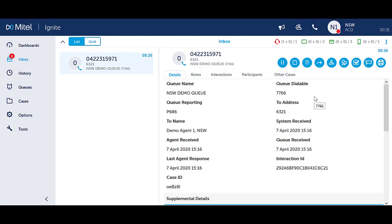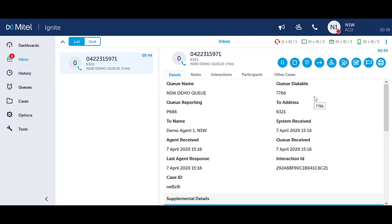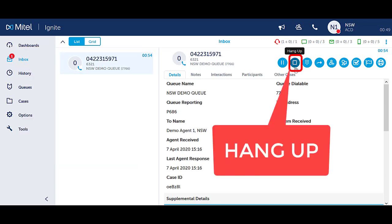You can hang up on a call from either Ignite or from your handset. From Ignite, ensure you are in the Inbox section of Ignite and clicked on the call to be able to see the call handling icons. Click the blue hang up icon in the top right hand corner to end the call.